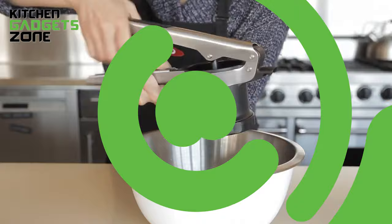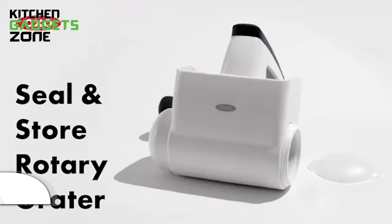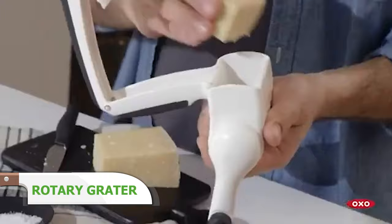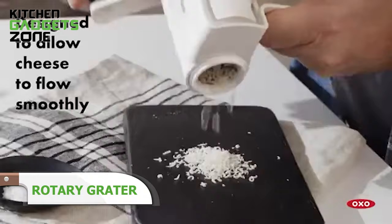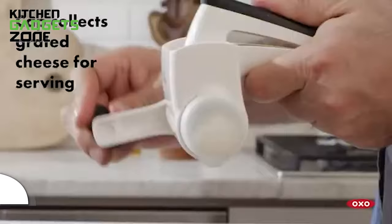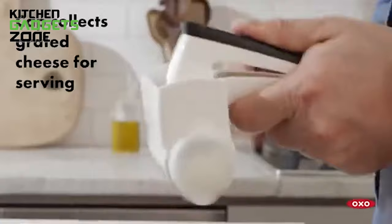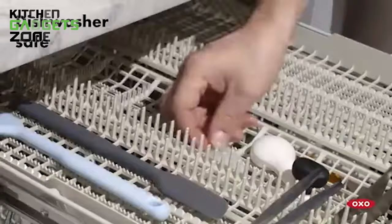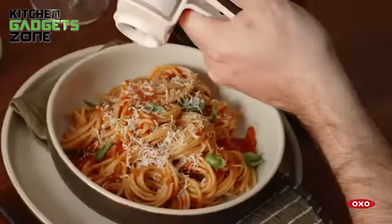Tired of grated cheese drying out before you can use it all? This clever container lets you store a block of your favorite cheese right inside. Just twist to grate what you need, with the window closed for later, or open to top dishes and salads immediately. The interior seal keeps cheese perfectly fresh in between uses. No more waste thanks to dried out cheese. This kitchen staple simplifies enjoying freshly grated flavors anytime.